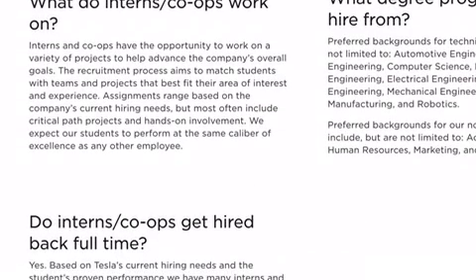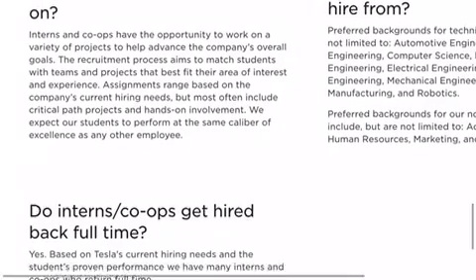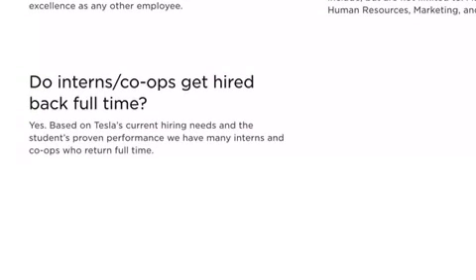What do you work on? You work on projects to help advance the company's overall goals — that's self-explanatory. Do co-interns or co-ops get hired? Yes.